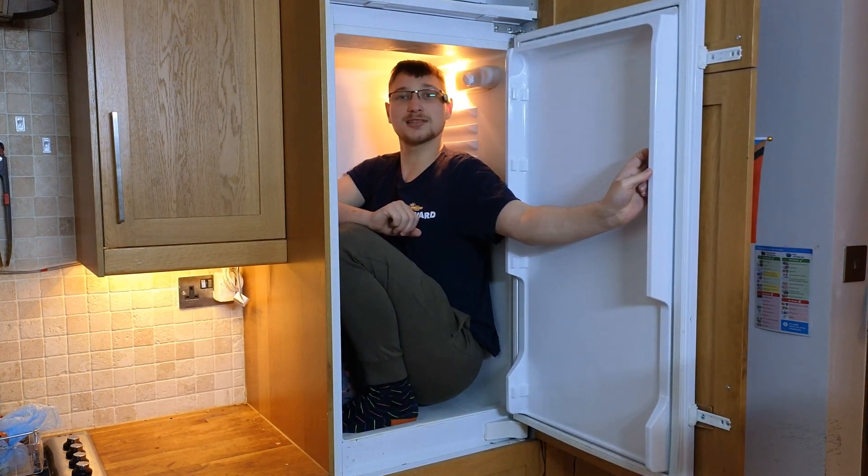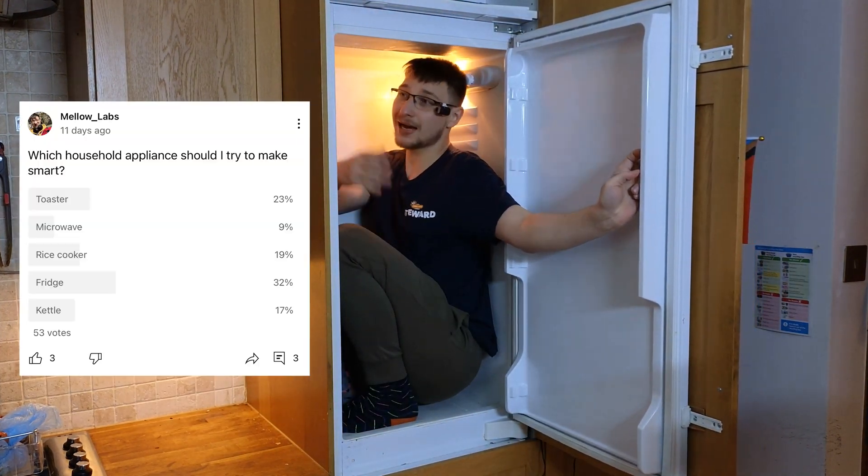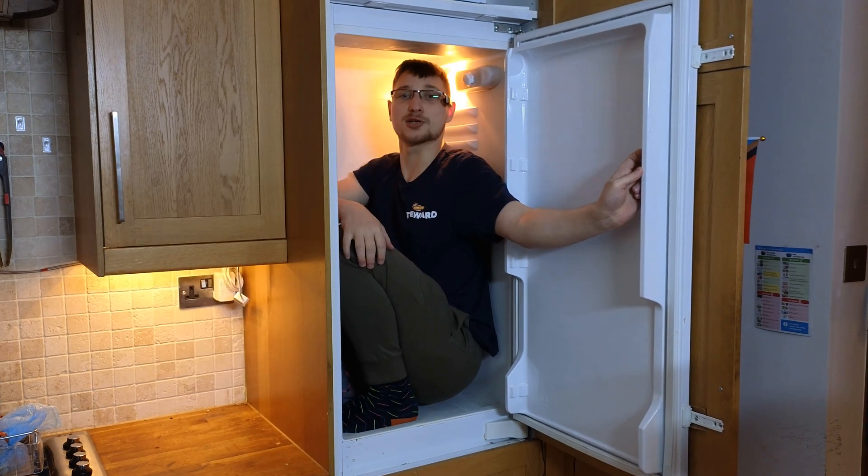Hello and welcome to Mellow Labs. On today's episode, by popular opinion, I'm making my fridge smart. Brought to you by Patreon.